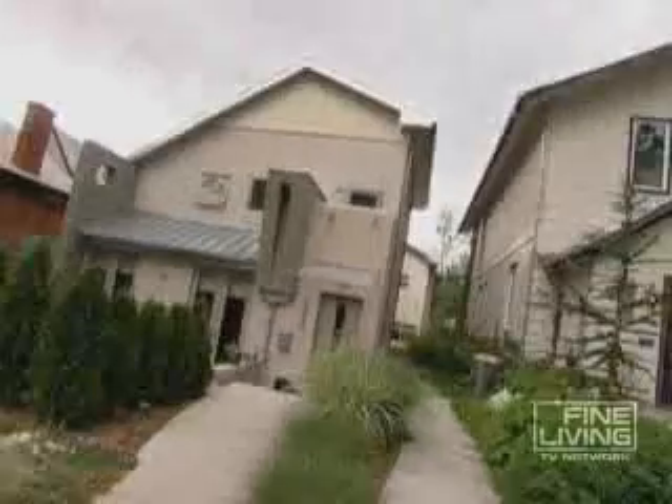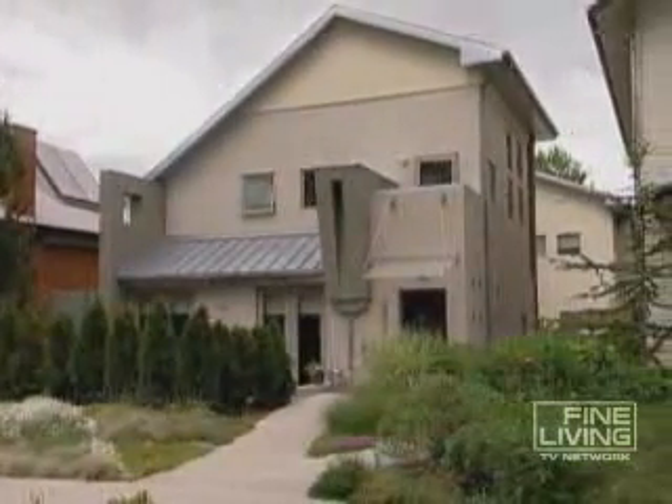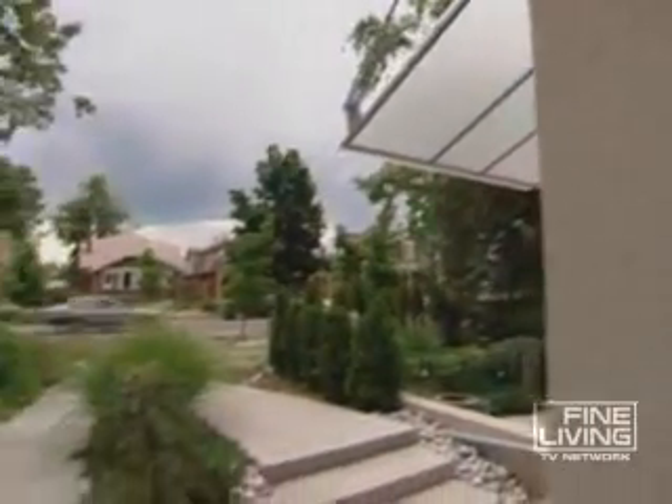So what if you want the charm of an old neighborhood, but a house with a very modern design? Well, in the $400,000 price range, this Denver duplex offers one answer.